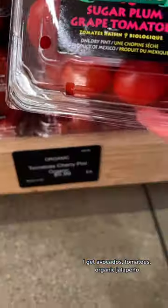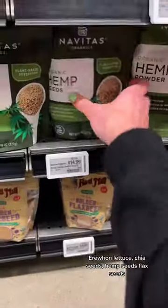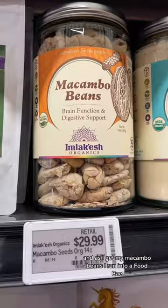You know the drill — I go to Erewhon, I get avocados, tomatoes, organic jalapeño, Erewhon lettuce, chia seeds, hemp seeds, flax seeds, and as I get my macambo beans...